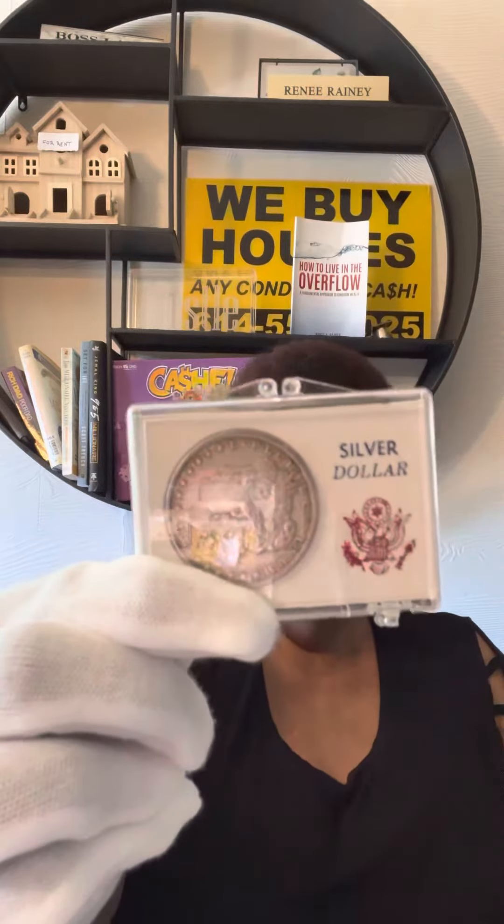Today I want to talk about how I preserve my coins. I buy them brand new, and I wear gloves so that the oils from my fingers do not discolor them. As you can see, this is a coin that's been in circulation — you can see it gets dirty. This coin has been around since 1885, so you can imagine the wear and tear on it.